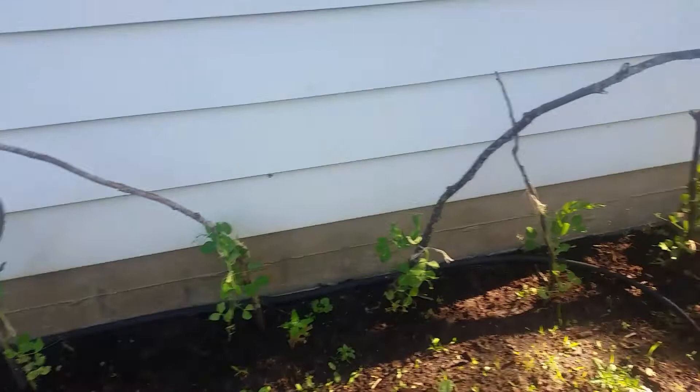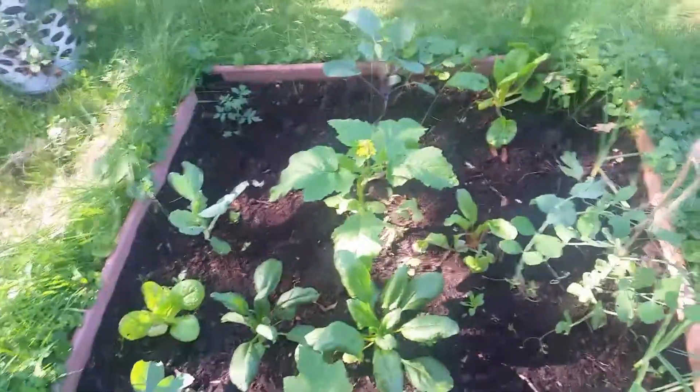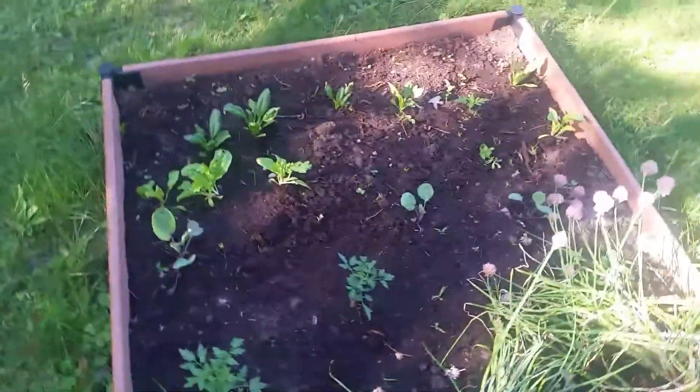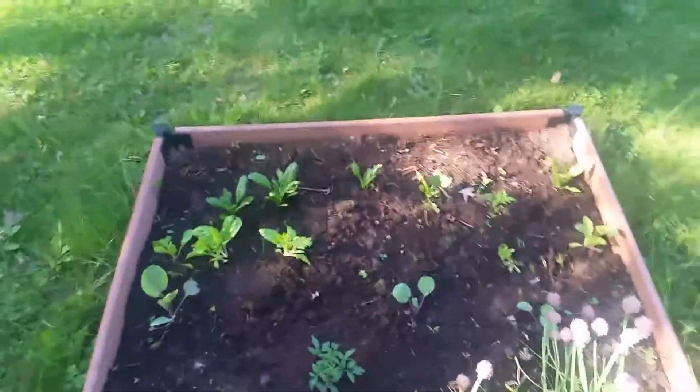Brassicas down here. Peas starting to do well. The squash. And these peas doing very well. And this one is a little small — the greens — but that's okay.